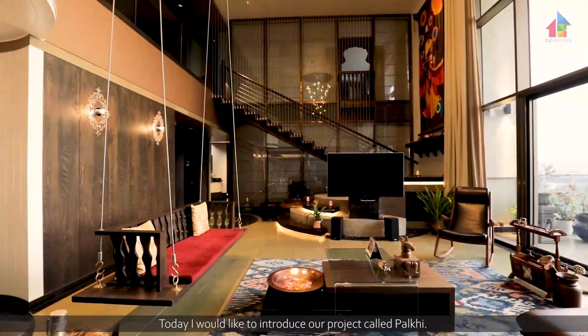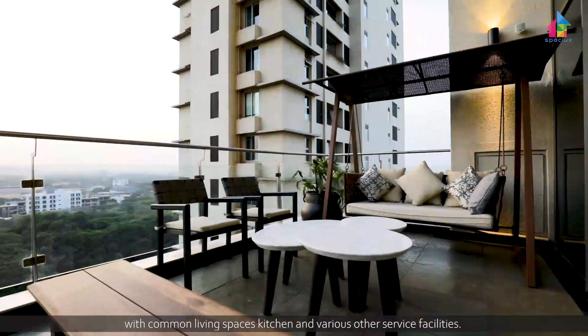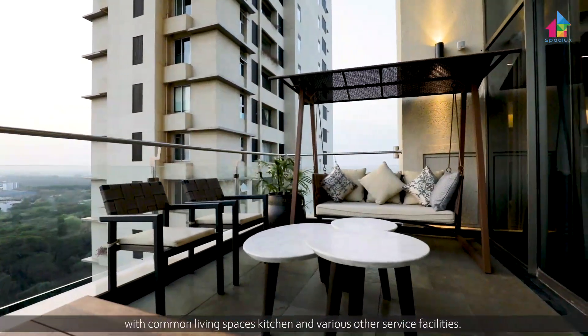Today I would like to introduce our project called Palkhi. It's basically a duplex apartment and covers about six bedrooms with common living spaces, kitchen, and various other service facilities.